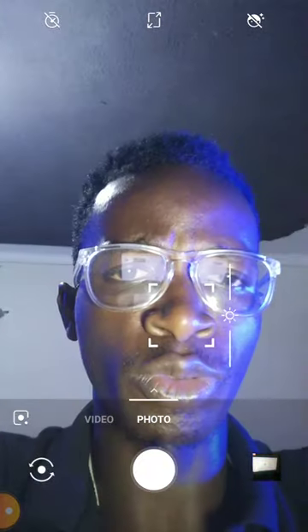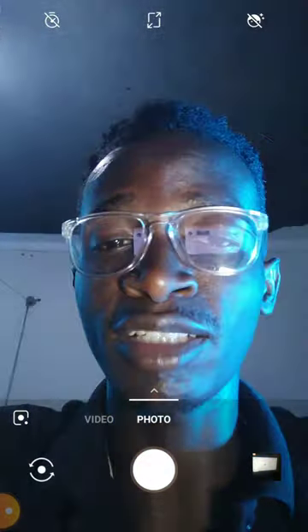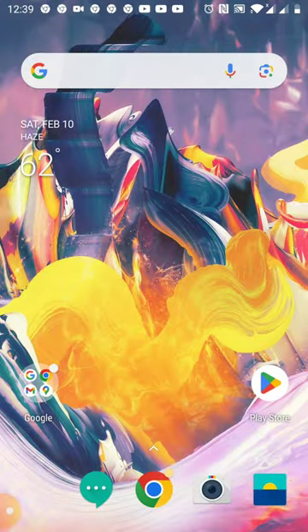What you should understand is that with these links you're not going to be charged more money. These links are basically to help you get what you want. I will be getting a commission when you use my link to buy, so remember to subscribe and remember to use my links so that I can continue sharing more information about these cameras.